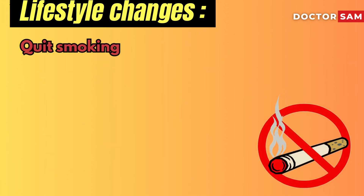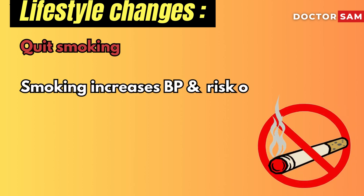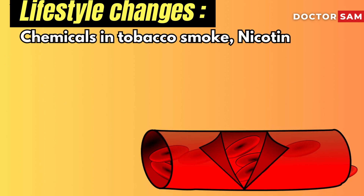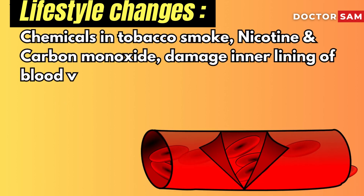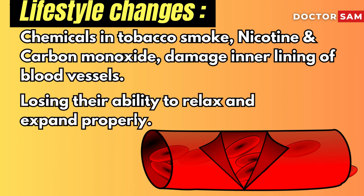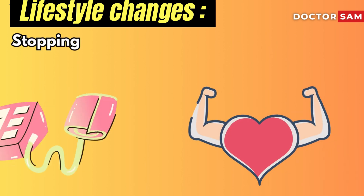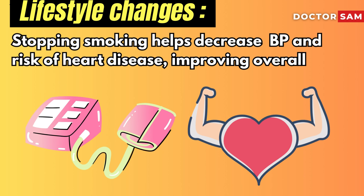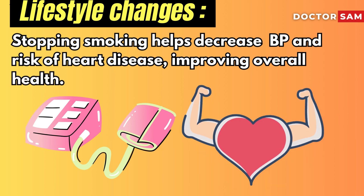Quit smoking. Smoking not only increases blood pressure but also increases the risk of heart disease and stroke. The chemicals in tobacco smoke, including nicotine and carbon monoxide, damage the inner lining of blood vessels, reducing their ability to relax and expand properly, making it harder for blood to flow. Stopping smoking helps lower blood pressure and can also reduce the risk of heart disease and improve overall health, possibly leading to a longer life.